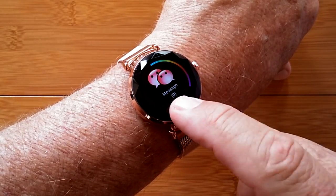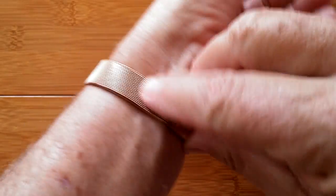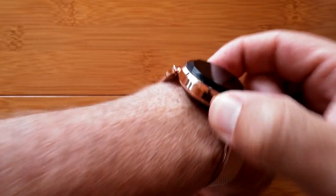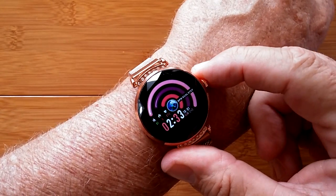It's got a Milanese-type magnetic coupled band, and it's a really attractive ladies' watch. Check it out — it's called the H2.